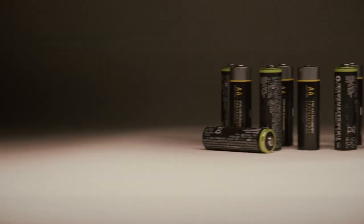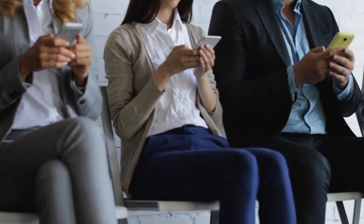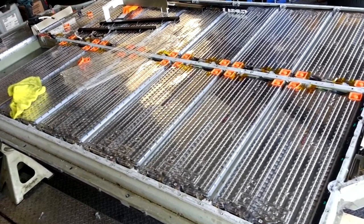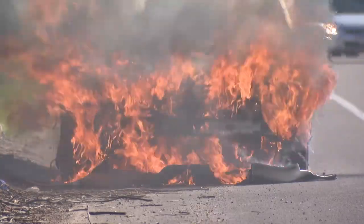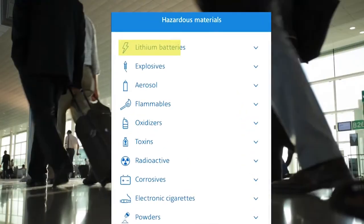Every day we are surrounded by items powered by lithium-ion batteries, including your cell phone and your laptop computer. Take the electric car, for example — there are thousands of lithium-ion batteries that make up the battery pack. If they all catch on fire at the same time, the explosion is massive.